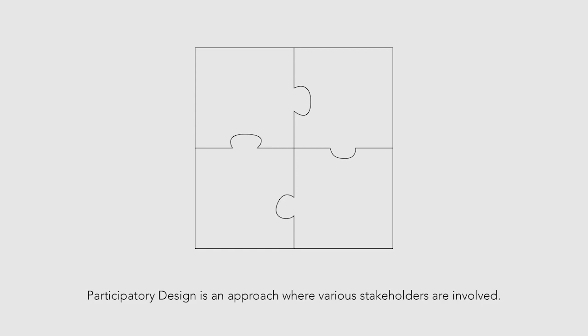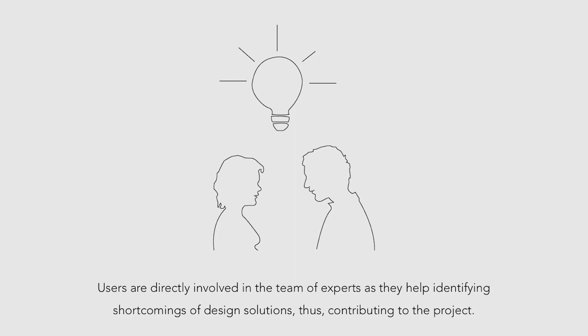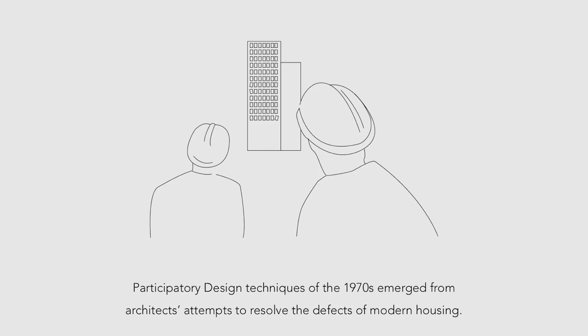Participatory design is an approach where various stakeholders are involved. Users are directly involved in the team of experts as they help identifying shortcomings of design solutions, thus contributing to the project. They play an active role in the decision-making process. Participatory design techniques of the 1970s emerged from architects' attempts to resolve the defects of modern housing district design.